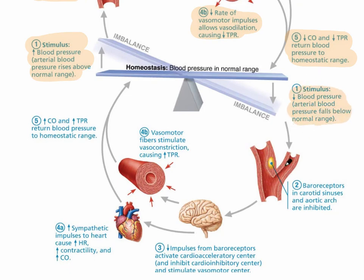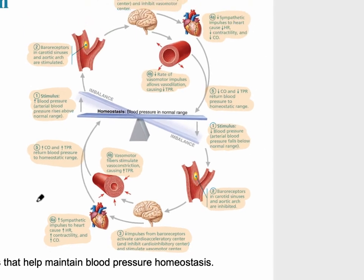The opposite occurs with a sudden drop in blood pressure, sensed by baroreceptors in the carotid sinus and aortic arch. That decrease activates the cardioacceleratory center — the gas — increasing sympathetic impulses to raise heart rate, contractility, and cardiac output. Vasomotor fibers cause vasoconstriction, increasing peripheral resistance. Remember, decreasing the diameter of a blood vessel increases resistance. The end result is increased cardiac output and increased total peripheral resistance.